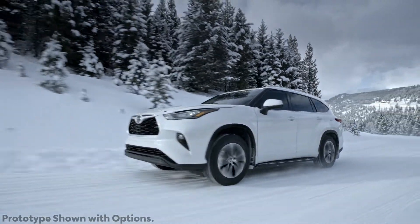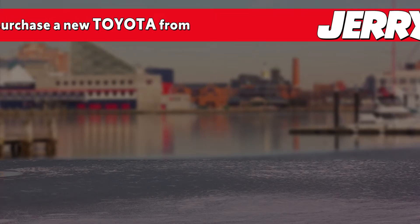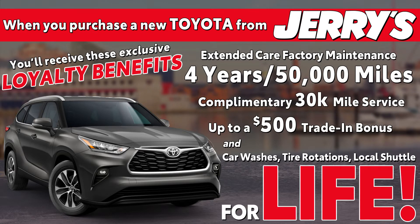If you're looking for a reliable, versatile three-row SUV, the 2020 Toyota Highlander needs to be on your shortlist. When you buy a new Toyota from Jerry's, you become eligible for all of these exclusive loyalty benefits, including doubled factory maintenance and car washes for life.